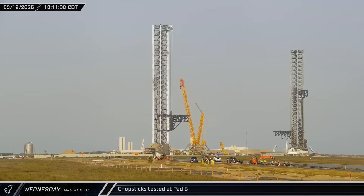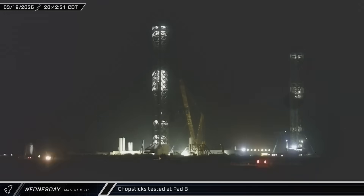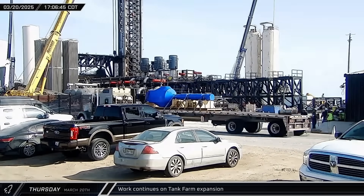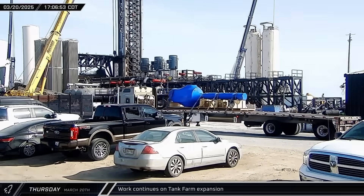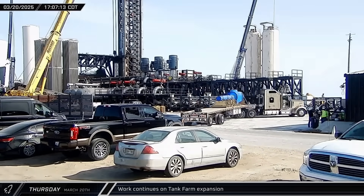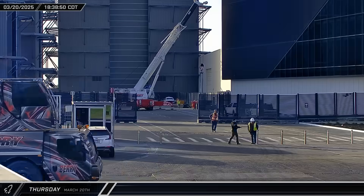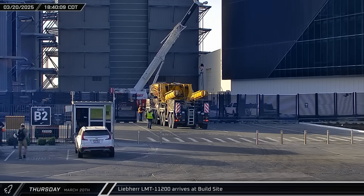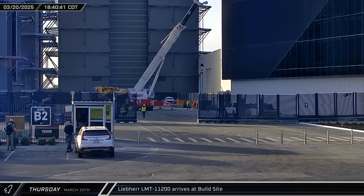The chopsticks at Pad B underwent a short lifting test, rising a bit less than halfway up the tower before being lowered back down to the hard stop a few hours later. In the early hours, sunrise revealed that more glass had been removed from the top of High Bay. Another liquid oxygen pump was delivered to the launch site — it's been speculated that five units are expected to drive the liquid oxygen side of the propellant loading system. The Barrie Crane Company's LTM 11-200 was brought to the build site and is expected to join the demolition of High Bay.